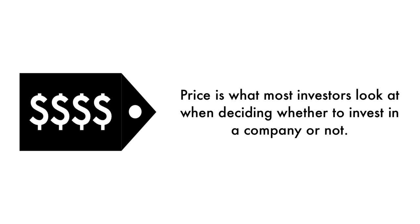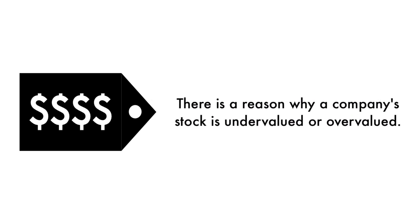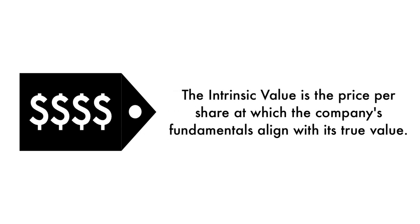Finally, let's look at the company's price. Price is what most investors look at when deciding whether to invest in a company or not, but price per share shouldn't be the most important consideration. That's why 20% of this analysis is attributed to the company's intrinsic value. There is a reason why a company's stock is undervalued or overvalued — an undervalued stock may be undervalued because it's simply a terrible business, and the other side is true as well. The price factor is made up of only one metric: the intrinsic value is the price per share at which the company's fundamentals align with its true value when compared to its current stock price.